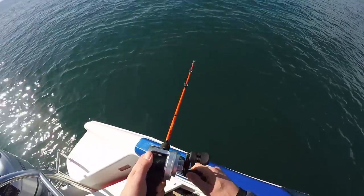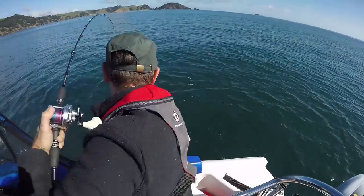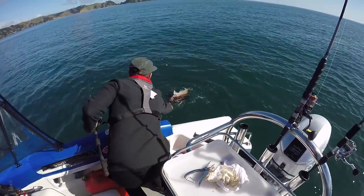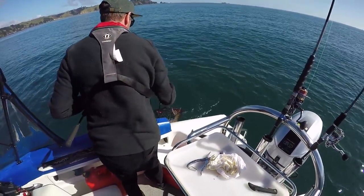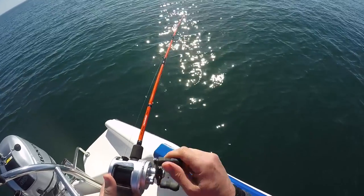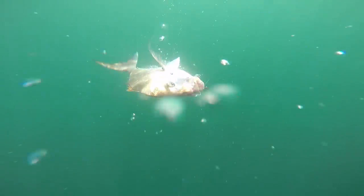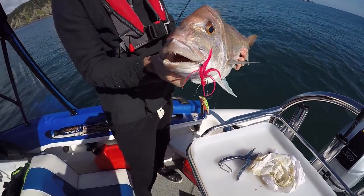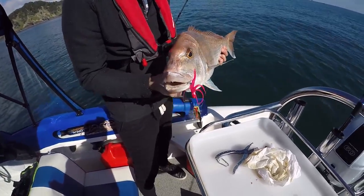That was until a fat red snapper appeared right beside the boat. We had picked up a pair of nicely conditioned fish straight after the Kahawai had passed through. Matt's fish had smashed a Berkley slow-mo jig and I had success on my Hayabusa slow fall jig from GoFish.